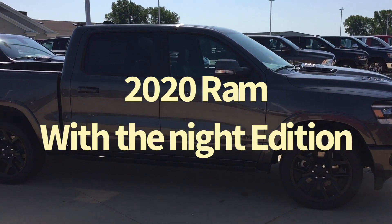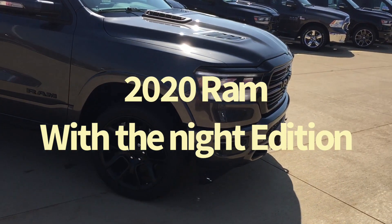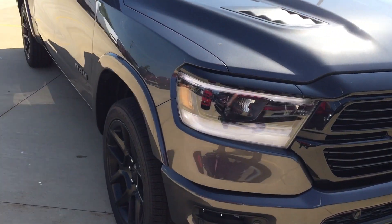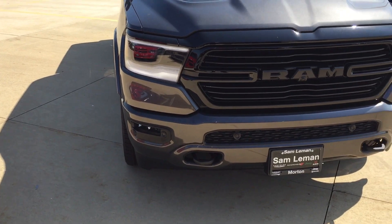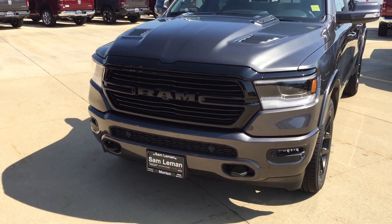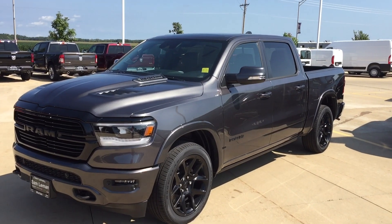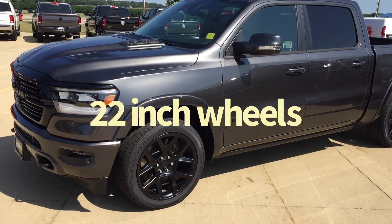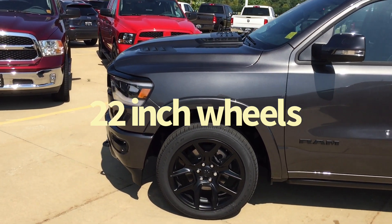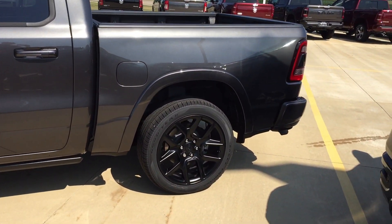2020 Laramie Crew with the new Knight Edition. It's got 22-inch wheels on it, a sport hood, and a blacked-out grill. This is one good looking truck. It's got tow hooks on the front. This one happens to be in the graphite metallic gray metallic — it just shimmers in the sunshine. All the emblems are blacked out on it, all the trim is blacked out on it.